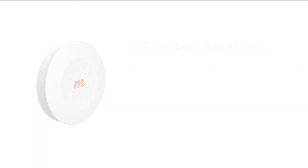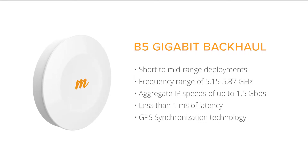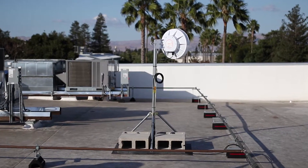For distances up to 10 km, the Mimosa B5 is perfect for building-to-building connections or short-range relay and tower deployments. The B5 supports the entire unlicensed 5 GHz frequency range, including the less-crowded Uni2 DFS bands.